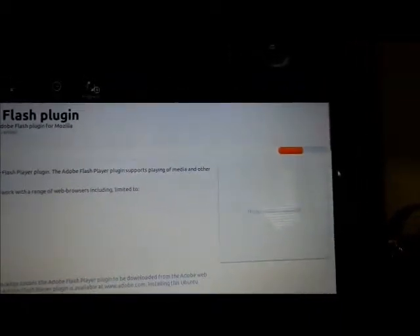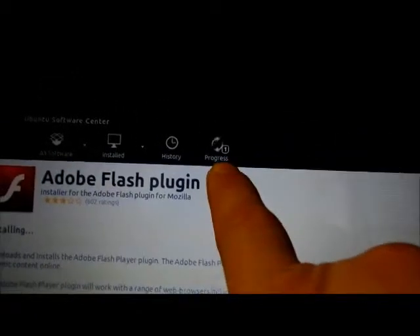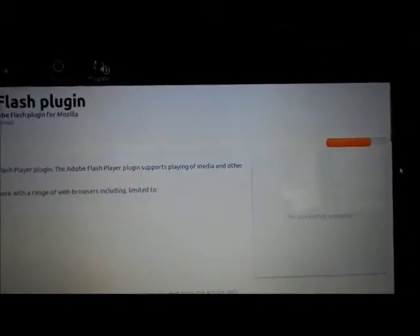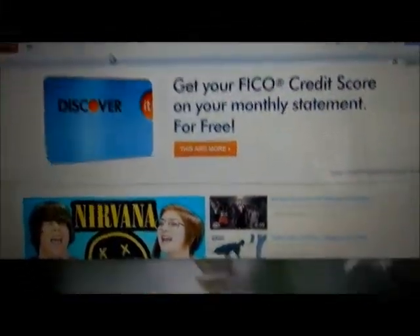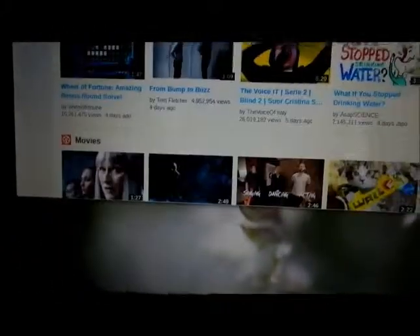I want to see if this actually changes anything in Mozilla Firefox. I'll bring up Mozilla Firefox and go back to YouTube to see if the same thing happens. Hey, look at that — it did work! So I should leave feedback saying it works with Ubuntu and Firefox.